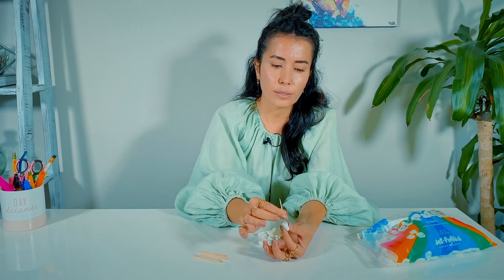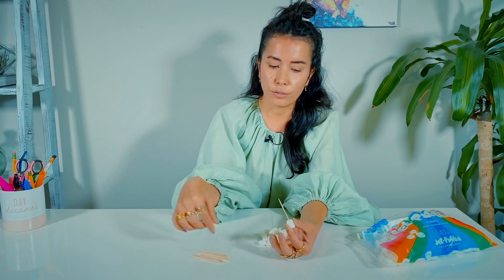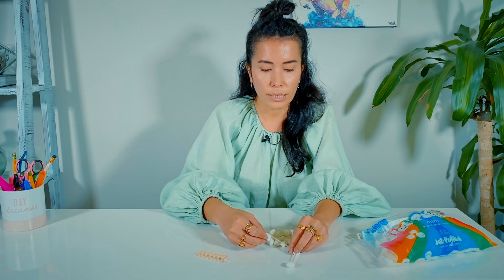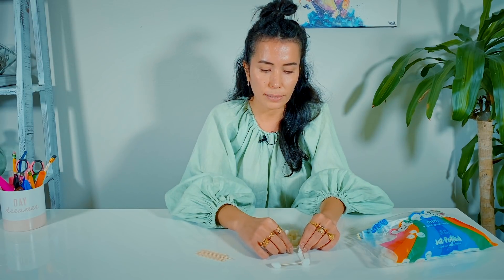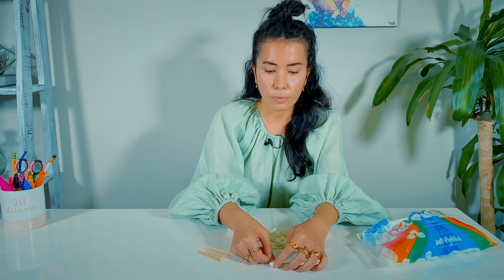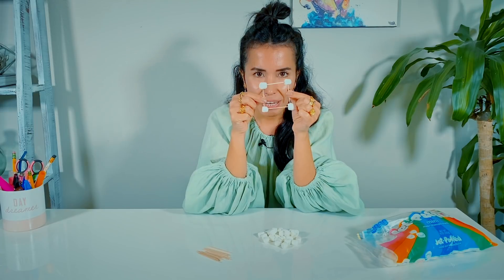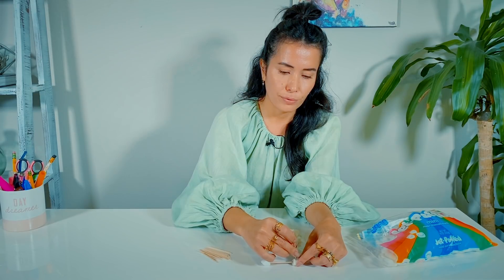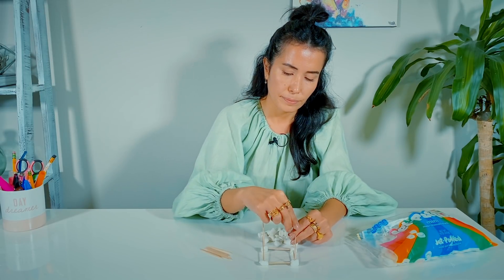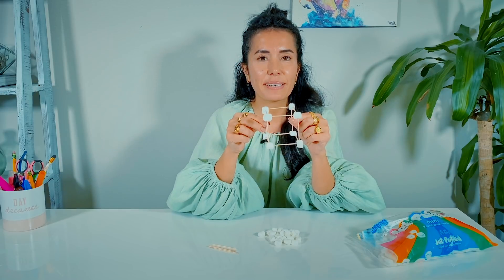I will stick a piece of toothpick into a marshmallow and do that for the other side too. I always start this by creating square shapes so my students have a better idea of how a cube happens. A cube happens because it has six sides of squares — that's side number one, my little square. Now I'm going to turn this into a cube. Okay, I just made a cube!